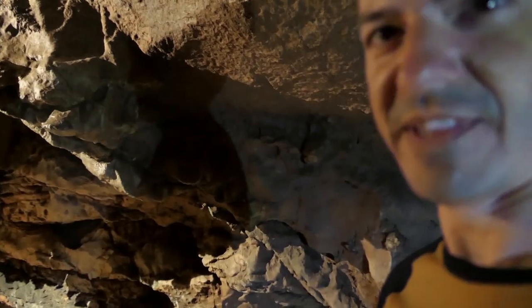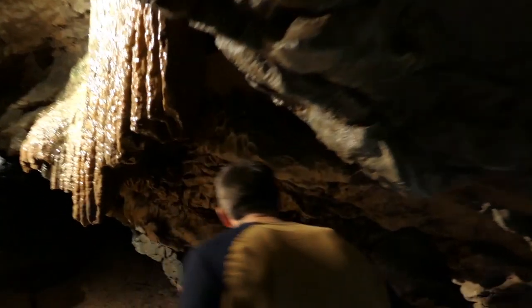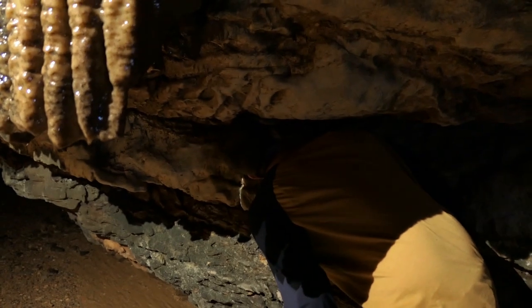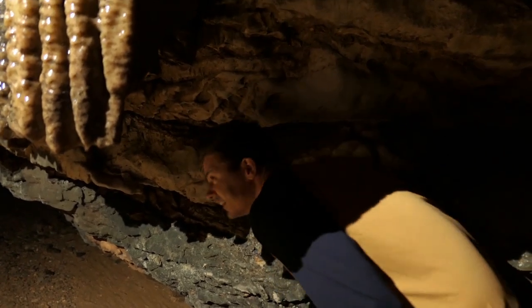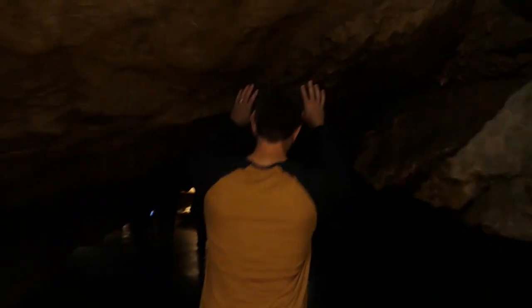Go hum a tune under there. I'm gonna go hum in this hole. Hum in the hole? That sounds really bad. Watch your head. Did it work? Yes, I heard it. I like that waterfall in this massive cave system that we're in.